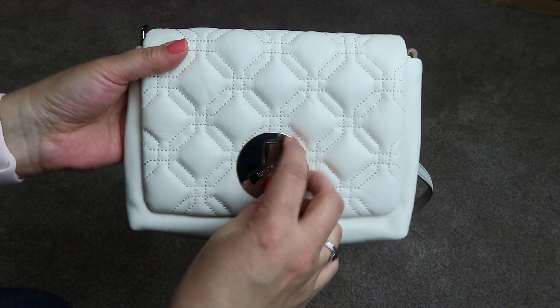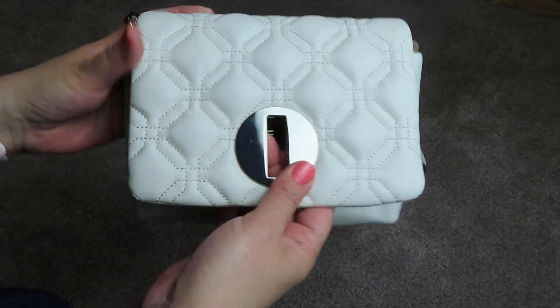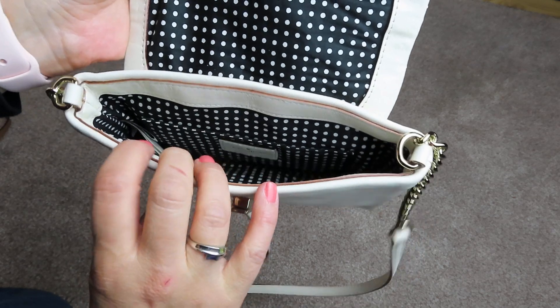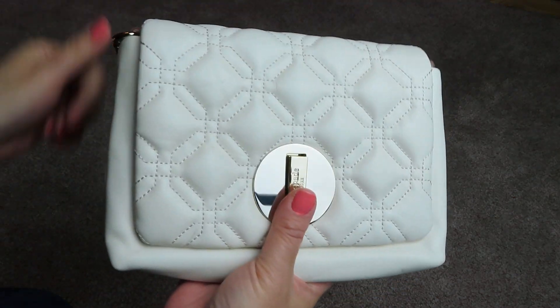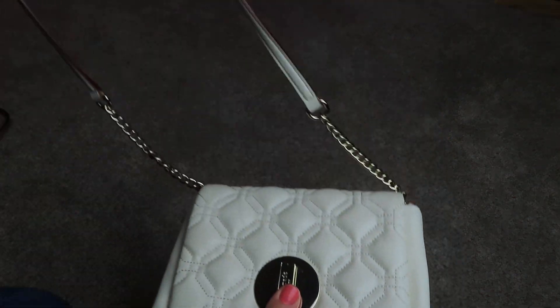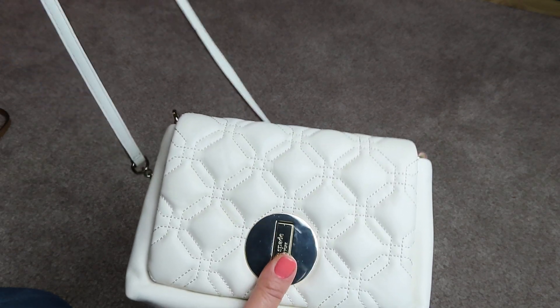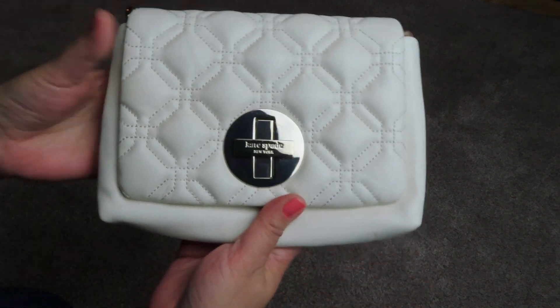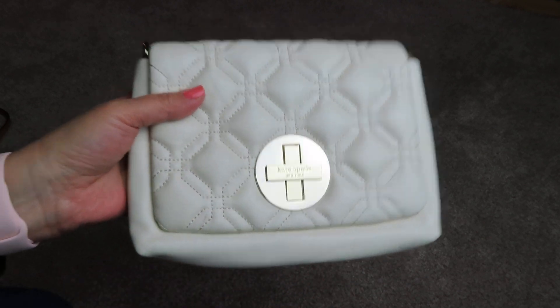This one here is a Kate Spade. It's pretty cool the way it opens. This one's really tiny — it's just a small open pocket, nothing much to it. And the strap, for a crossbody, it's pretty short. I'm 5'2" and it fits me just about right. Anyone taller, it might be too short for a crossbody. But this is my Kate Spade.